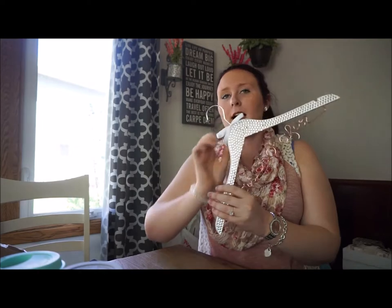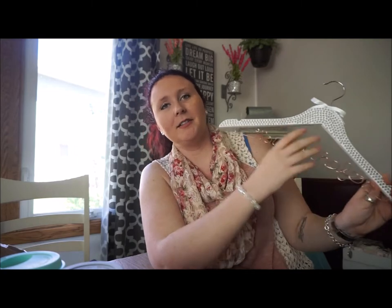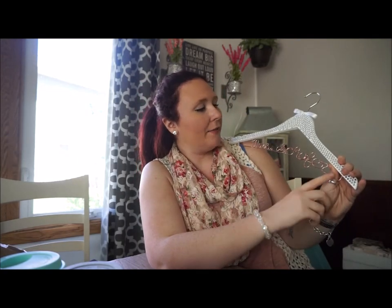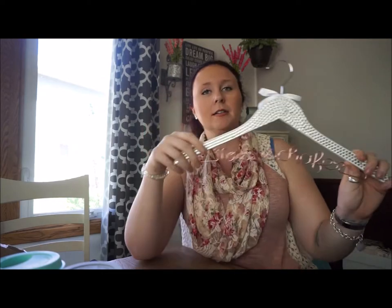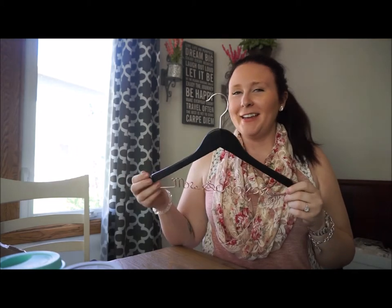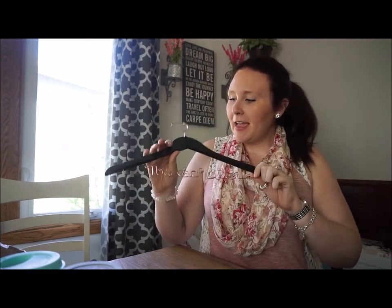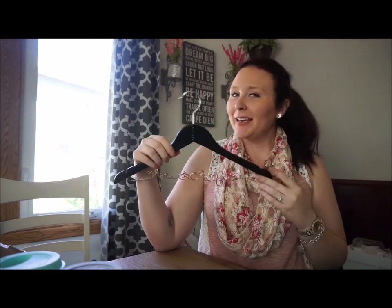I also got one for Matt and myself from the same Etsy shop owner. Mine is covered in rhinestones and says 'Mrs. Schaefer' in a rose gold wire. And for my fiancé Matt, I got him a 'Mr. Schaefer' hanger — it's black with a row of black rhinestones. Very masculine.